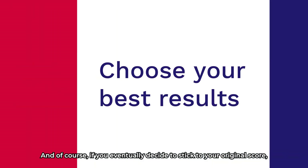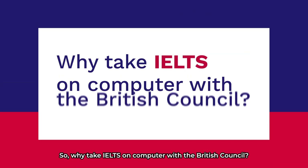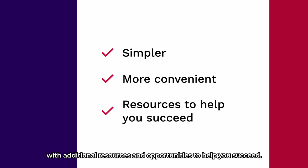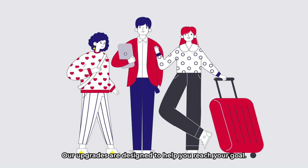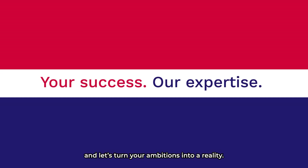And of course, if you eventually decide to stick to your original score, that's perfectly fine too. So, why take IELTS on Computer with the British Council? Because you will have a simpler, more convenient test experience with additional resources and opportunities to help you succeed. Our upgrades are designed to help you reach your goal. Register now for IELTS on Computer with the British Council, and let's turn your ambitions into a reality.